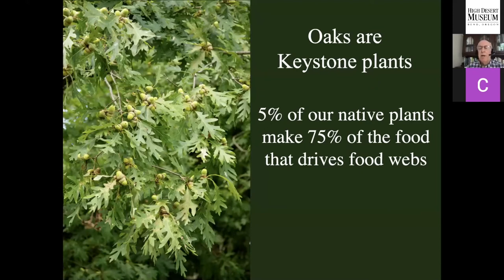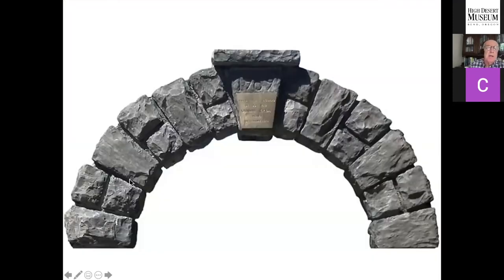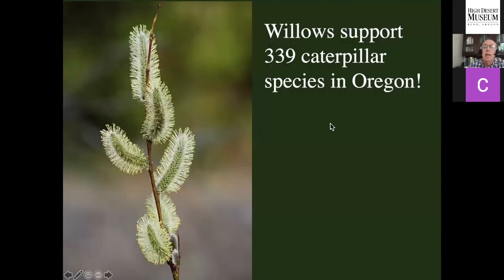14% of our native plants are making 90% of the caterpillar food that drives our food webs. Those are the keystone plants that are essential in our landscapes. When we're restoring a landscape, we're building an ecological house, and keystone plants are the two-by-fours — the house will fall without them. The keystone is the stone in the middle of a Roman arch; remove it and the arch collapses. Remove keystone plants from your local food web and the food web collapses. In the Pacific Northwest, as you move north past where oaks are important, willows become the best keystone plant — supporting 339 caterpillar species in Oregon.